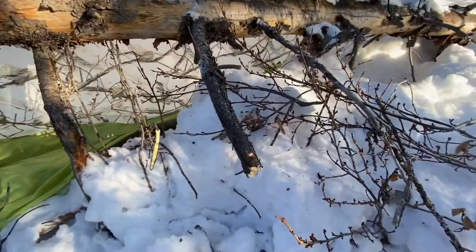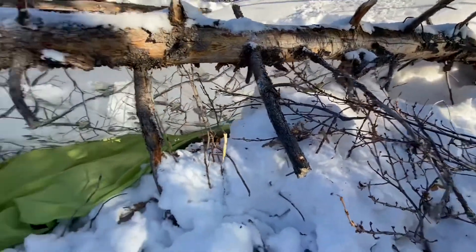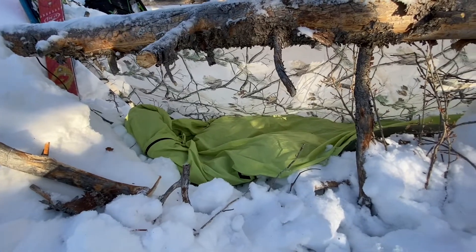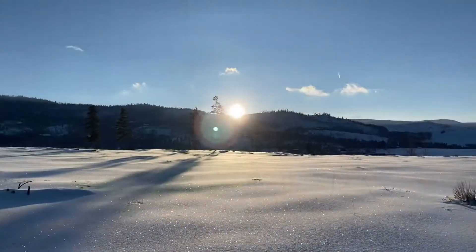It's not much, but all you gotta do is survive. There it is — quick emergency shelter to get you through a night. Can't beat that.